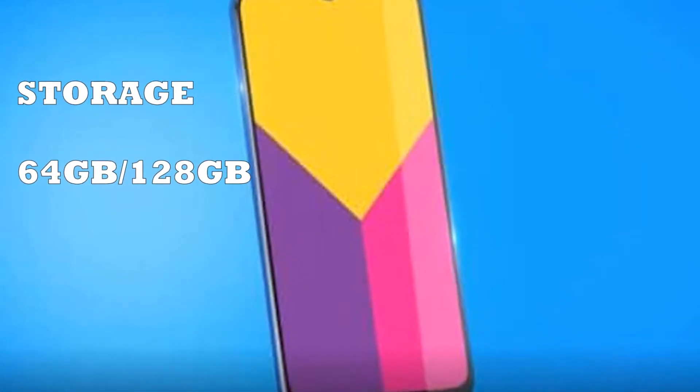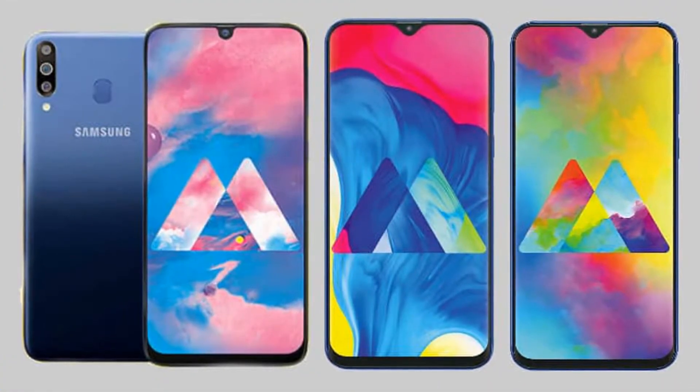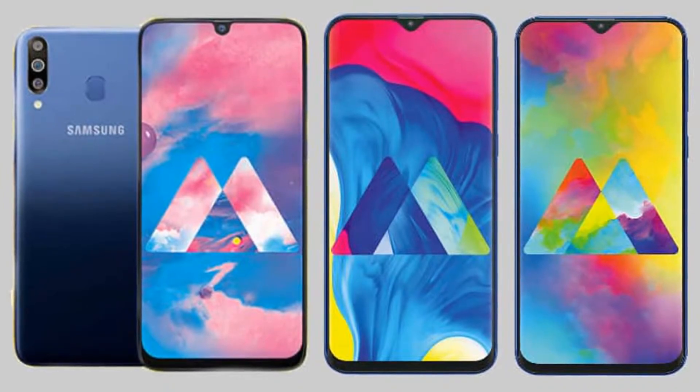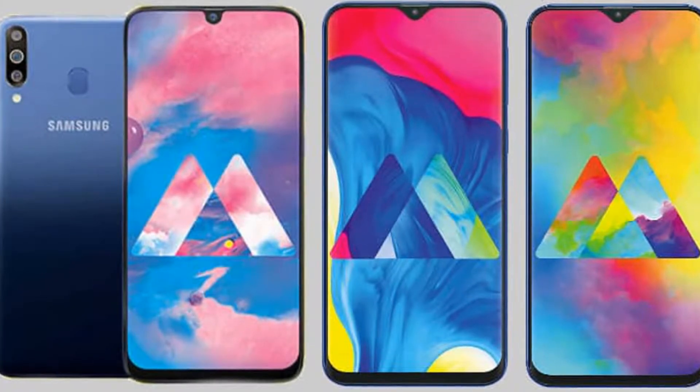The Samsung Galaxy M30 comes with 4G VoLTE connectivity in both SIM slots. It also has options such as Wi-Fi, Mobile Hotspot, Bluetooth, GPS, GLONASS, and many more.